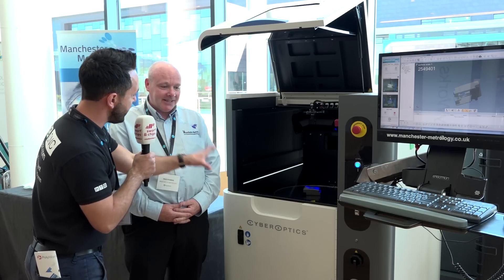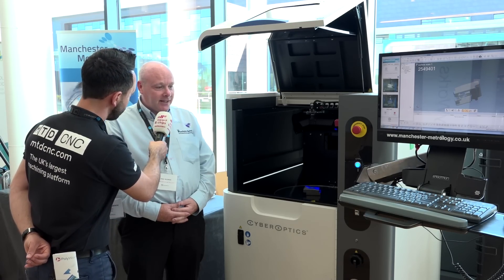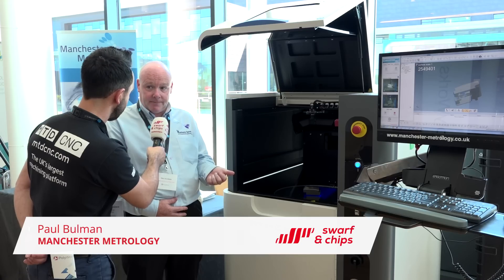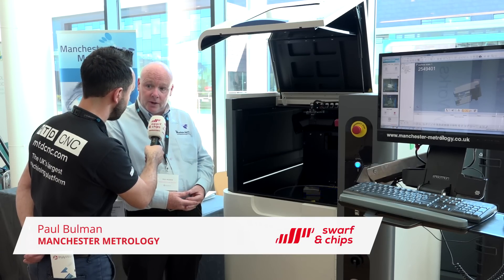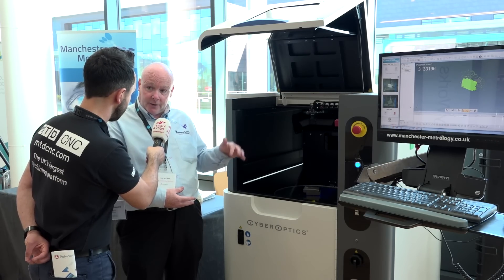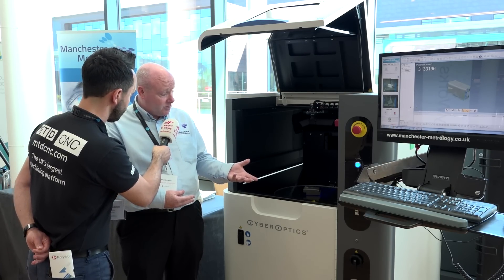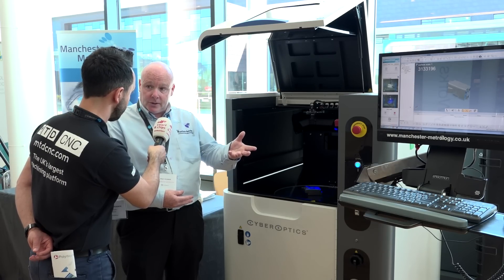What product are you exhibiting here today and what's so unique about it? We are exhibiting the Cyber Gauge 360. The biggest advantage with this product is the accuracy — it's 7 microns volumetric on a 200 by 100 millimetre volume — and the ability to scan the part underneath and on the top without having to turn the part over, thus keeping accuracy. These are the two biggest advantages, and it's automated with the Polyworks software.